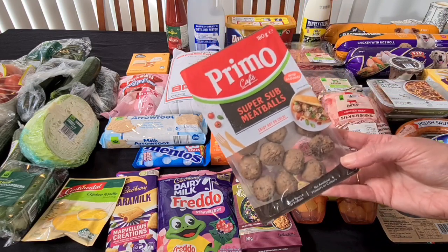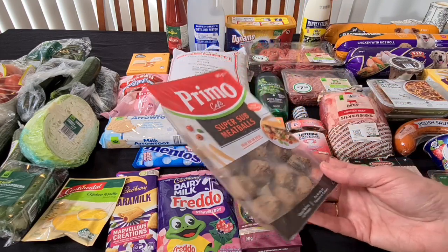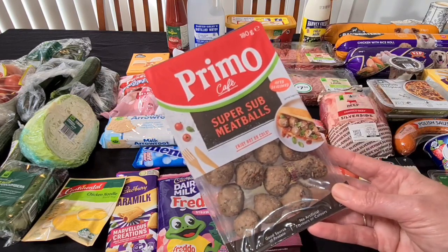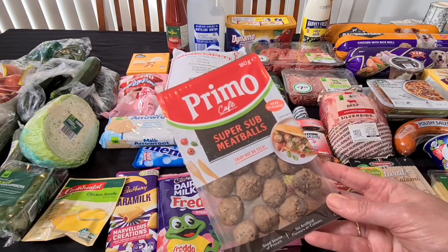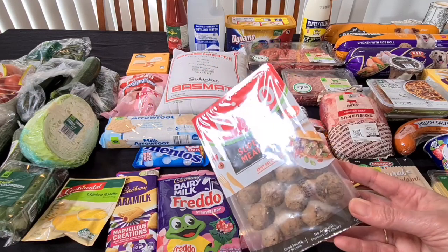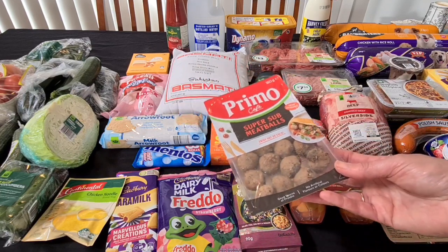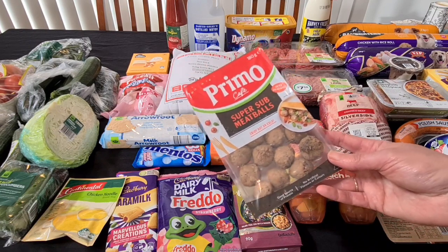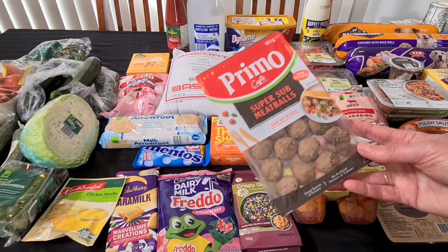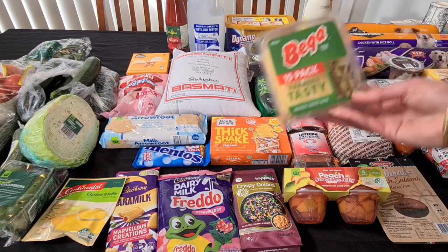I thought I would try these super sub meatballs — enjoy hot or cold. I thought I might try them in with some salad for lunch. They were on special for $4.80. I don't know about taking cold lasagna to work since heating it up is a hassle — you've got to go upstairs to the kitchen and then you're away from the phone. We'll just see how we go this week. It should only be four days that I'm on my own.